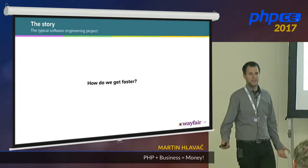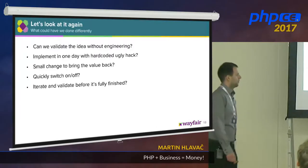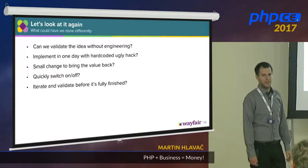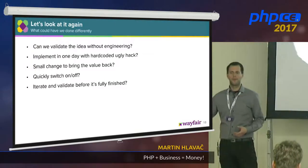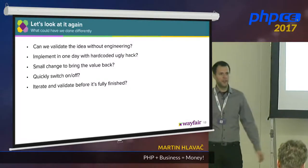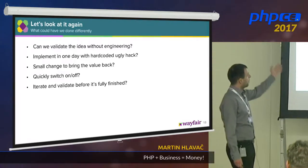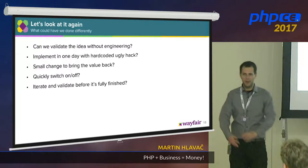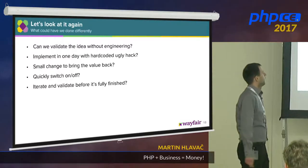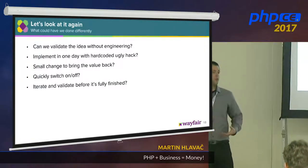So how do we get faster? There are a few things we could have done differently. Could we validate the idea without actually engineering it? We could have reached out to customers: hey, can you send an email to your friend, and we will give you money if you do so. That would take five minutes — a little bit faster to validate. Or could we implement it in one day with a hardcore ugly hack? Just one PHP file, implement it, then fix it right after. Or we could have done a small change after deploying to bring the value back.